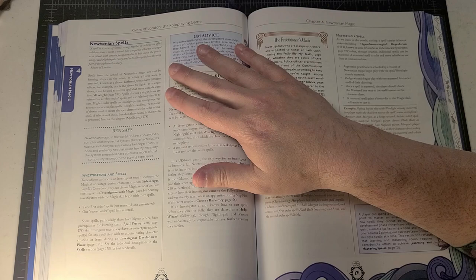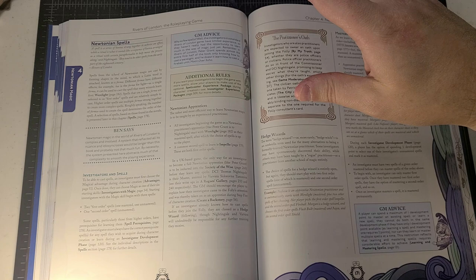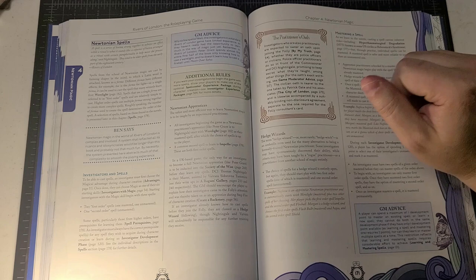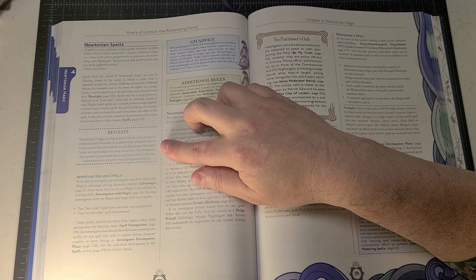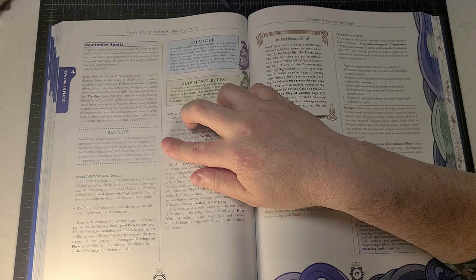Almost all casters in Rivers of London will start with Wearlight as their primary spell — a first order spell. Spells are ordered according to their order: first, second, third, fourth, or fifth. Learning second order spells depends on having some mastery of first order spells. Let's read this Ben Aaronovitch segment, because this is guidance directly from the author of the novels — making for a really good partnership between an intellectual property and a role-playing company.